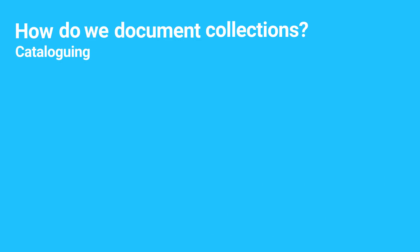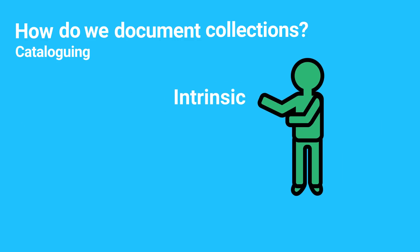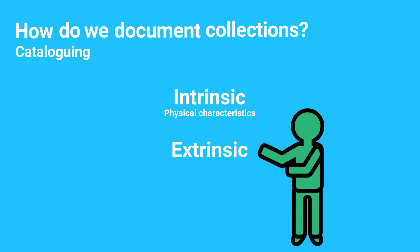Which brings us to cataloging. Beyond the basic inventory information, museums will need to do some additional documentation or cataloging of the collection. Some of the information is intrinsic, meaning the physical characteristics of the object. On the other hand, some of the information is extrinsic, meaning the context and history of the object. Sometimes both physical and contextual information is collected and recorded at the same time.